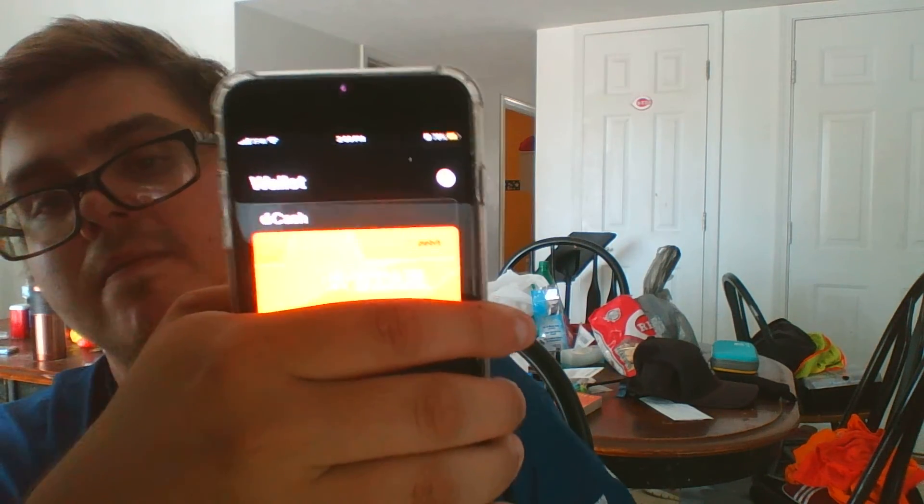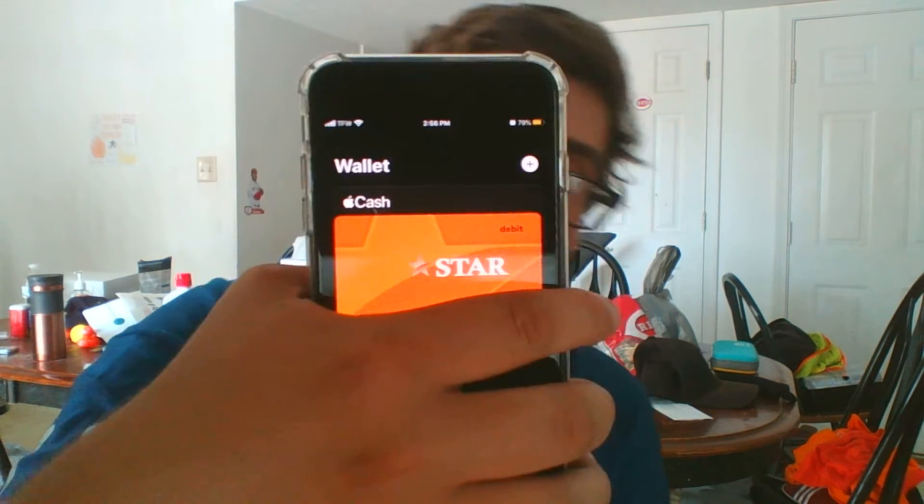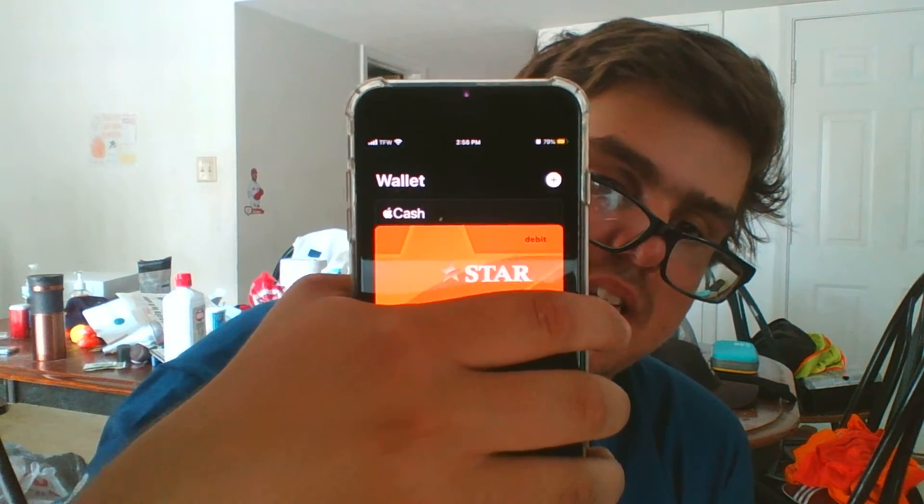At some point last year Apple released the Apple Card, which is basically like a credit card and debit card combined. The best part is you can use it right in your Wallet app. I'm going to lower my brightness so you guys can actually see — this is my debit card on screen. I'm holding the phone this way because my last four digits are showing and I don't want you guys to see them.